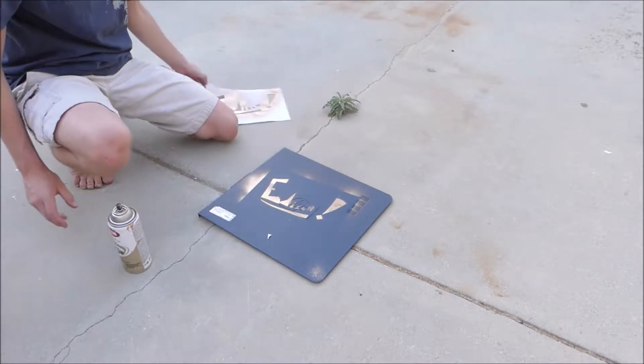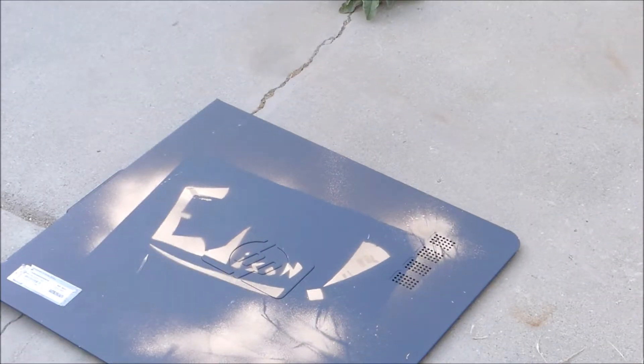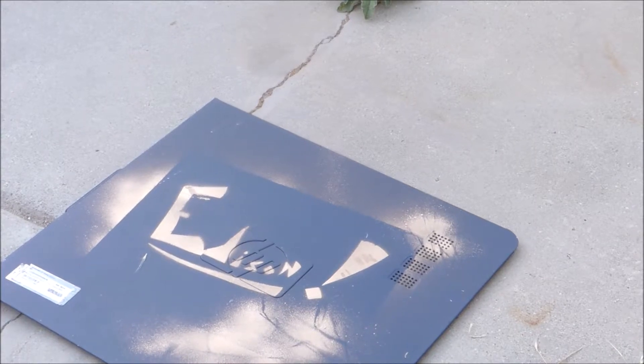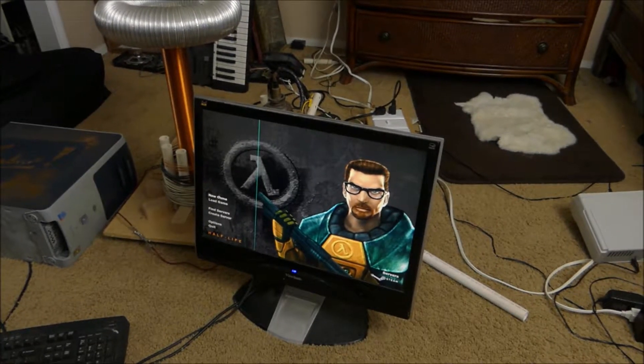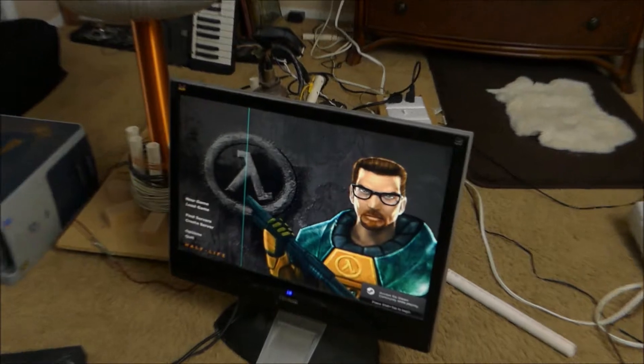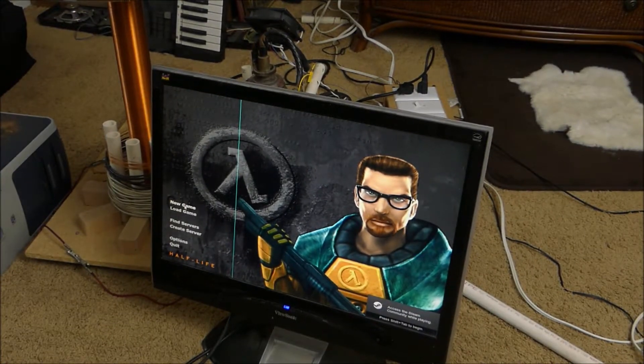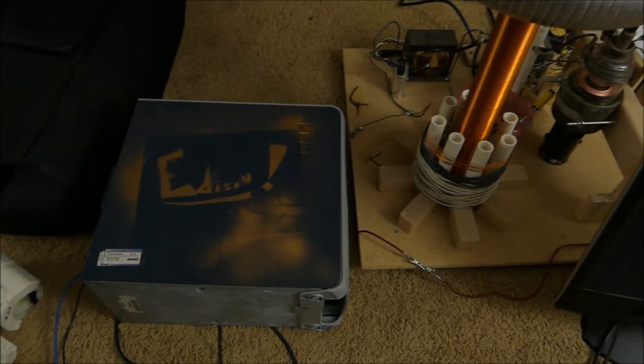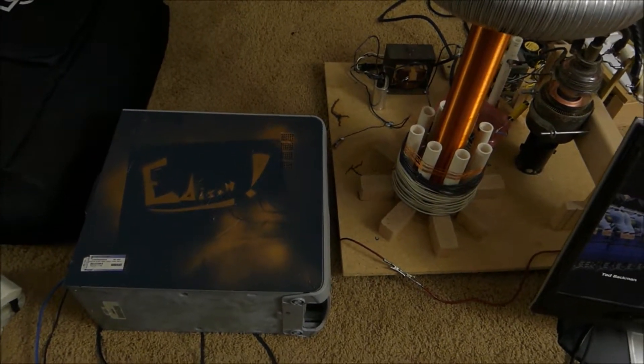Oh, nice. Looks pretty cool. Rest in peace, Edison. It looks like Half-Life is working right here. Half-Life is working — I've never played Half-Life before, but it's working. Edison's doing a great job. You can see him over there working hard. Edison has a computer, he's standing right next to Tesla. We'll see who wins.